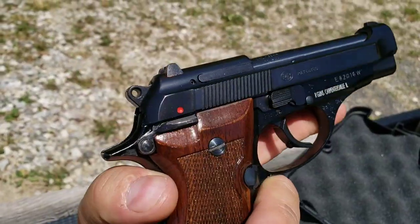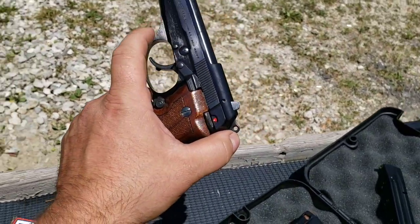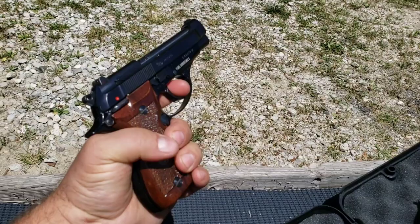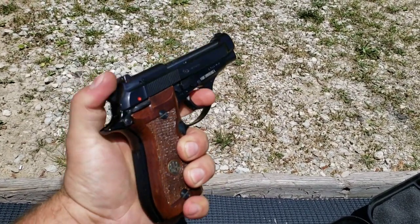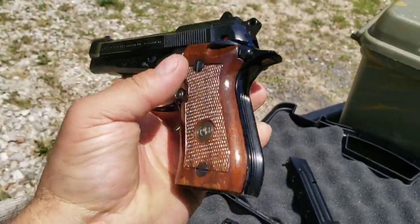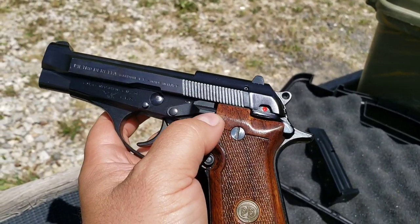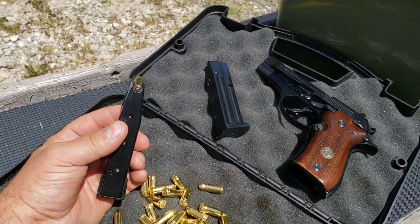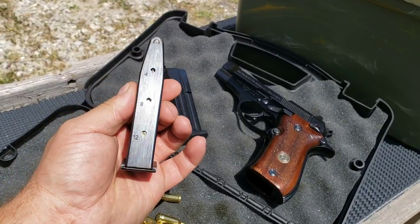Exposed barrel like the Berettas are known for. You've got an ambi safety there. It's a double-action/single-action trigger, so you can have the hammer down for that first round if you want that double-action safety for carry — giving you the long heavy trigger pull — and then each round after that would be single action. Mag release is not ambi. You do have a slide lock slash slide release right there. Capacity varies by caliber and year and model, but this one specifically is 12-round magazines.